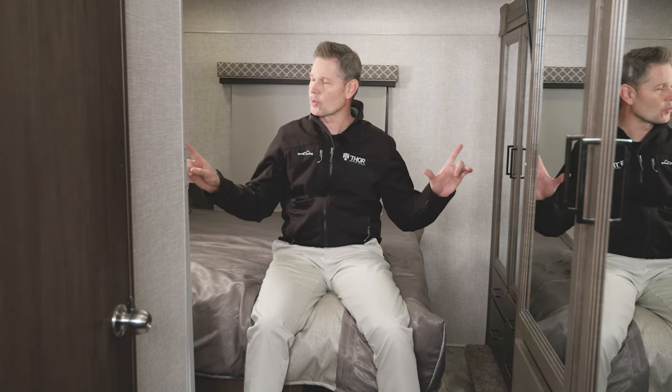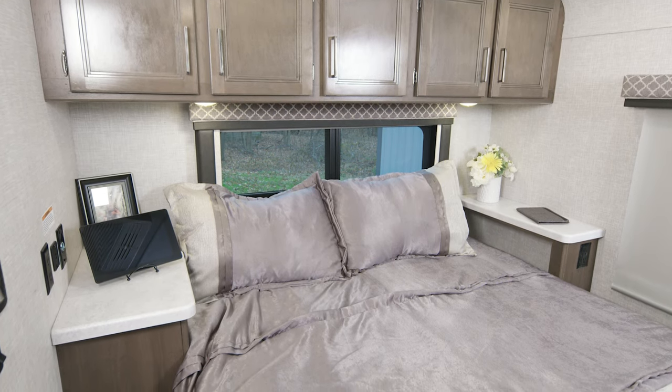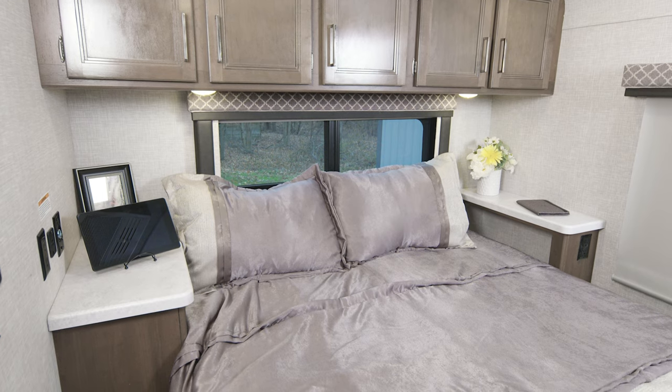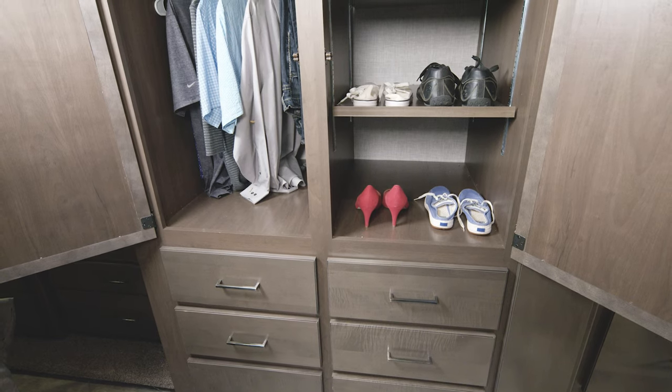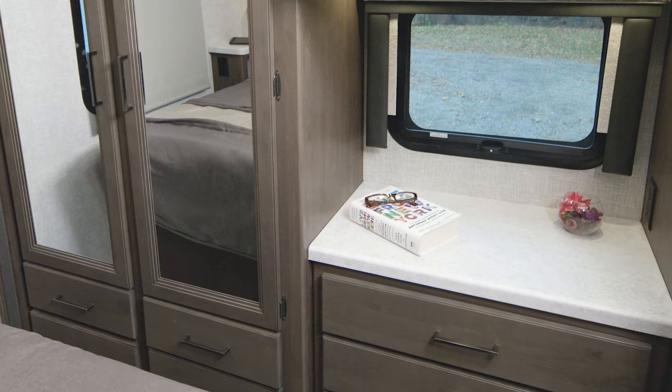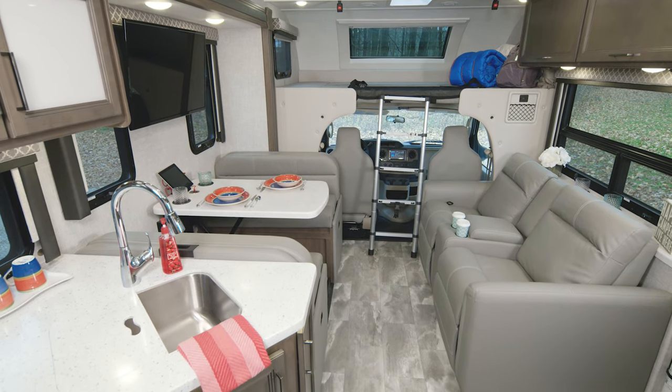Our final stop on the tour of the WS31 is this great bedroom. You're equipped with the queen bed — and would you check out the size of these nightstands? All the charging ports you could ever need are right here. Closet space is amazing: you have a closet up here, then your dresser, and another closet back here.